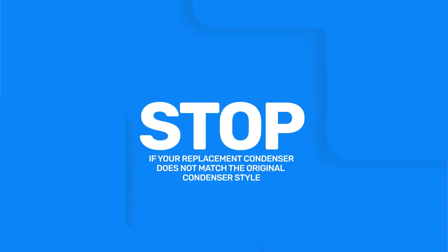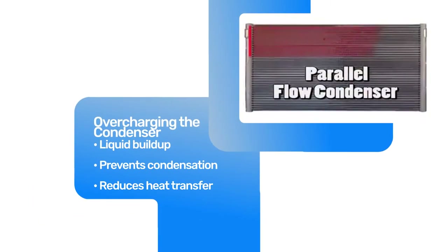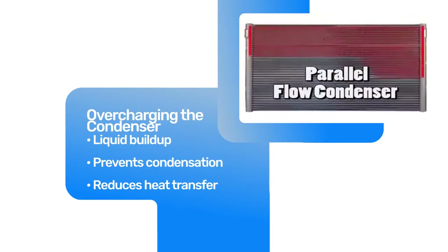If the factory charge specified for the original piccolo style condenser is used for the replacement parallel flow style condenser, the system will be overcharged and liquid refrigerant will build up in the bottom of the condenser, preventing condensation and reducing the available area for heat transfer.